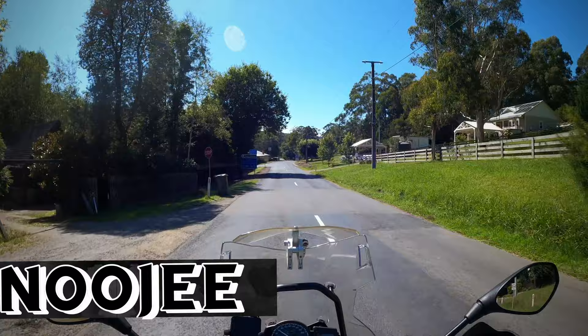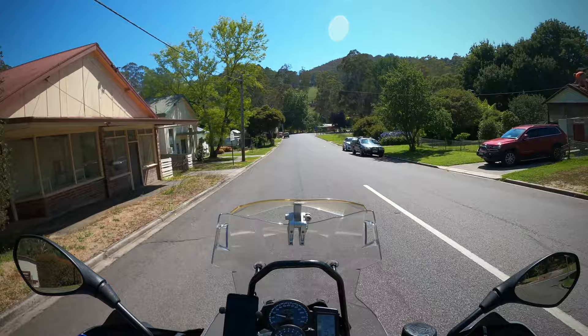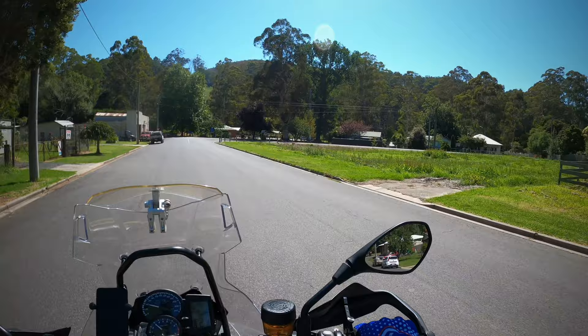Let's go down towards Lock Valley. Lock Valley has got quite a few campsites but it also leads you into the La Trobe State Park, and that road goes for miles heading towards Woods Point — which would take about an hour and a half to get there — and I'm not particularly wanting to go that way.